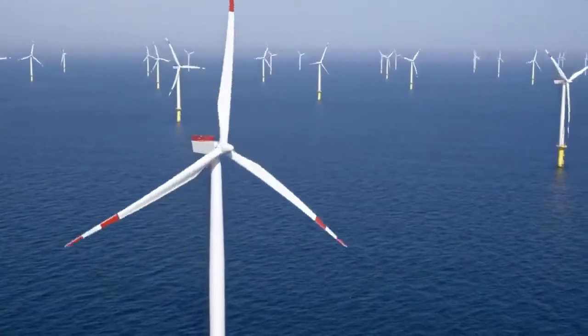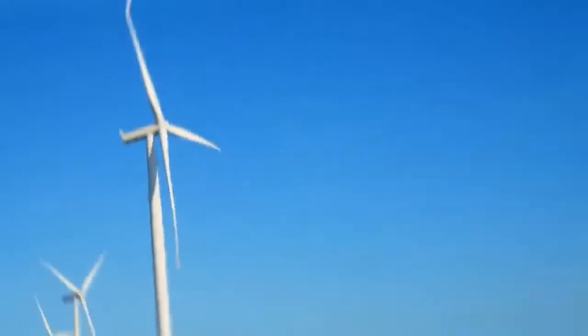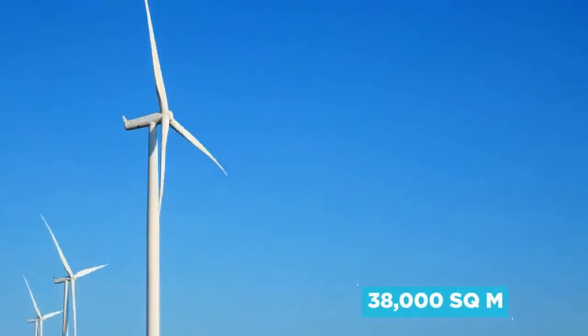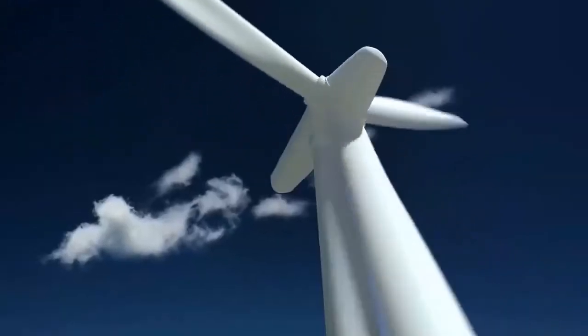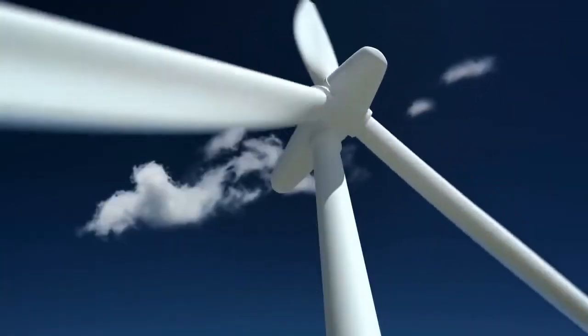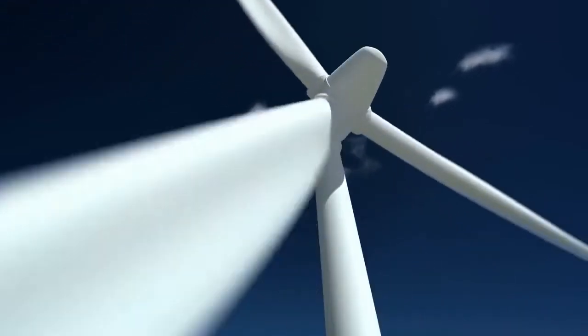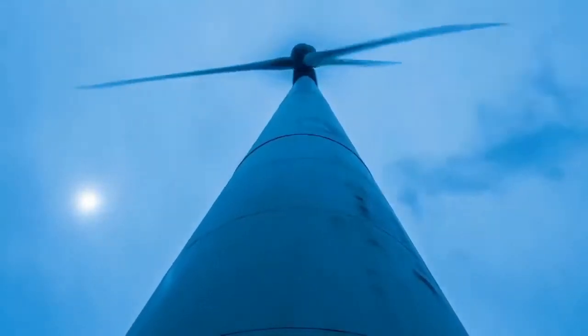Those impressive blades, whose tips travel at about 80 meters per second, cover a so-called swept area of 38,000 square meters — the size of seven American football fields. And thanks to the way the area of a circle is worked out — pi times the radius squared — doubling the length of the blades can actually multiply this all-important swept zone by a factor of four. Bigger, in this case, is clearly way better.